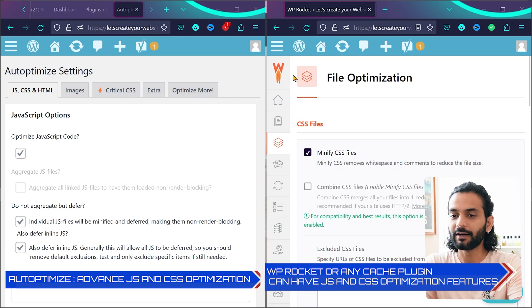On the right side, you can consider it any cache plugin you're using — WP Rocket, LiteSpeed Cache, WP Super Cache, WFastest Cache, any cache plugin. On the left side is Autoptimize, which manages your JS and CSS files, makes them non-blocking, and optimizes static resources.